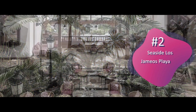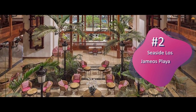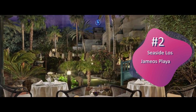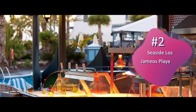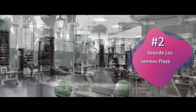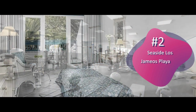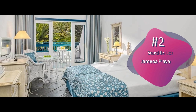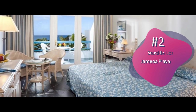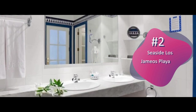The spacious air-conditioned rooms at Seaside Los Jameos Playa have a balcony and are decorated with soft colors and light wood furniture. They include satellite TV and mini-bars; safes can be rented. The main restaurant, with its beautiful covered terrace, offers a varied buffet dinner with special themes and barbecue nights. The Palingo Bar offers an animated entertainment program with live music and dancing.